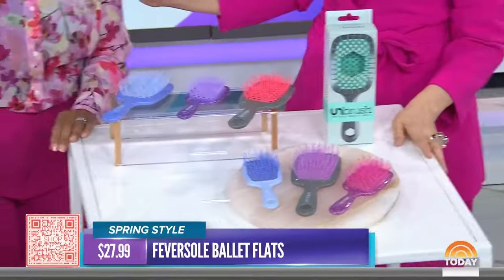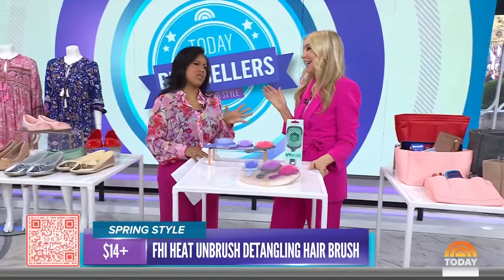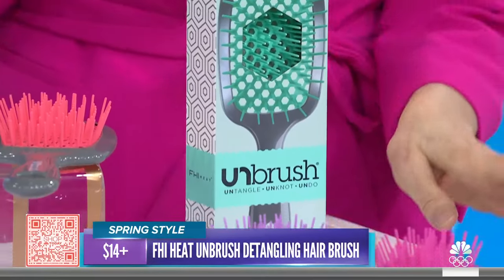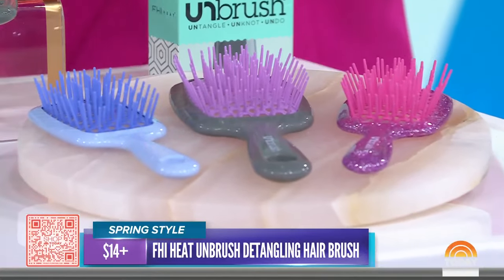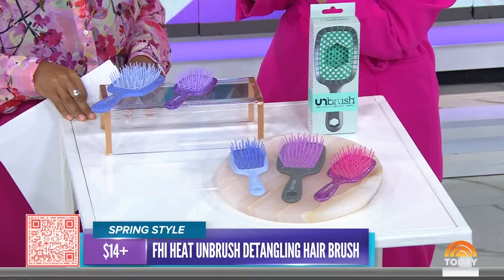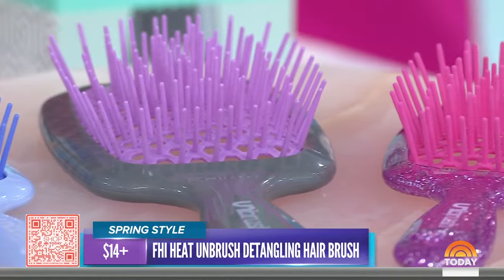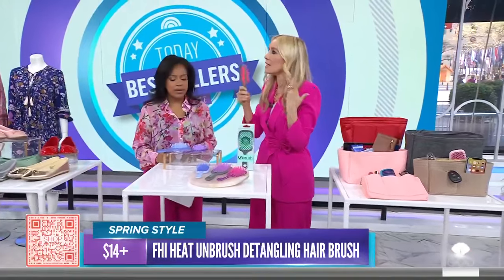When was the last time you replaced your hairbrush? I can't remember when I replaced mine, so I think that means it's time to get a new one. This is the Unbrush, which is the detangling brush. It hit TikTok and the brand sold over a million within their first eight months of launch. You can use it with a blow dryer because it's vented, and it's great for detangling — any knots, any tangles.